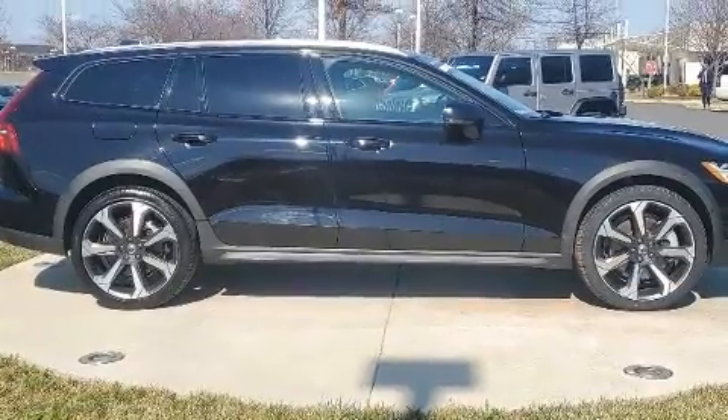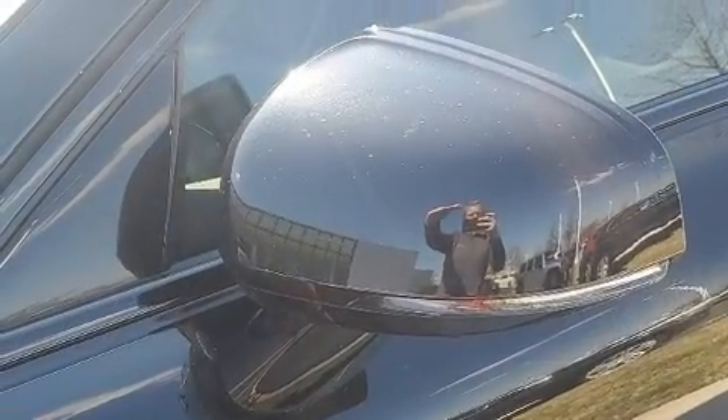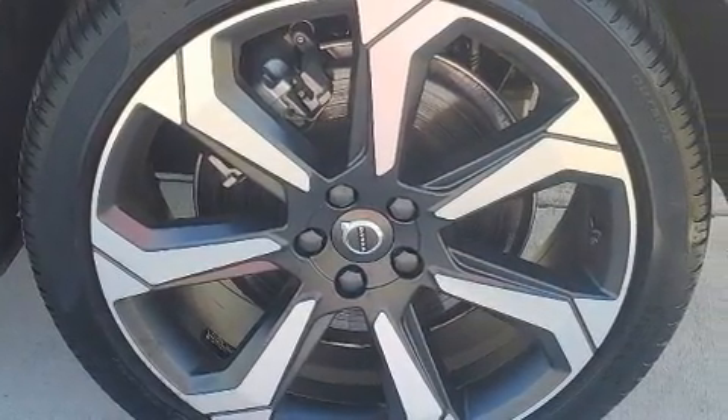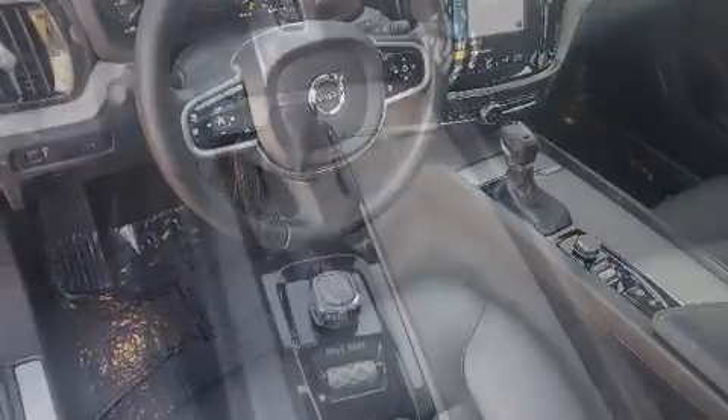Volvo ensures the safety and security of its passengers with equipment such as head curtain airbags, brake assist, anti-whiplash front head restraints, ignition disabling, an emergency communication system, and four-wheel disc brakes with ABS.